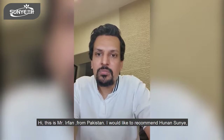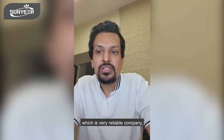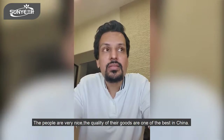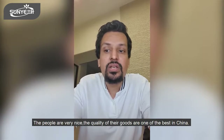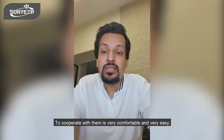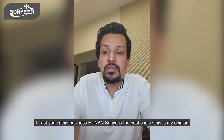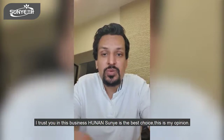Hi, this is Irfan from Pakistan. I would like to recommend Hunan Suni, which is a very reliable company. The people are nice and the quality of their goods is one of the best in China. To cooperate with them is very comfortable and very easy. If you are interested in this business, Hunan Suni is one of the best choices in my opinion.